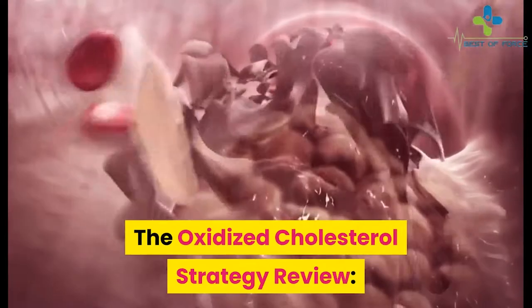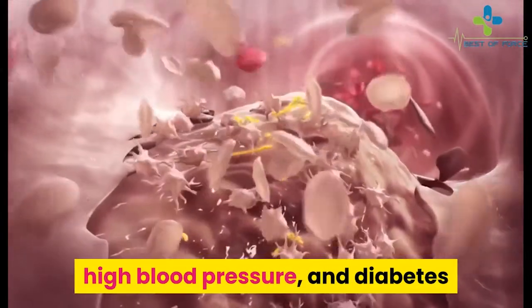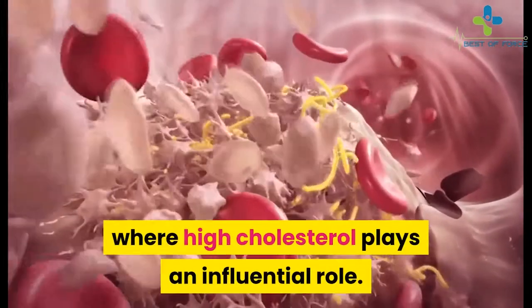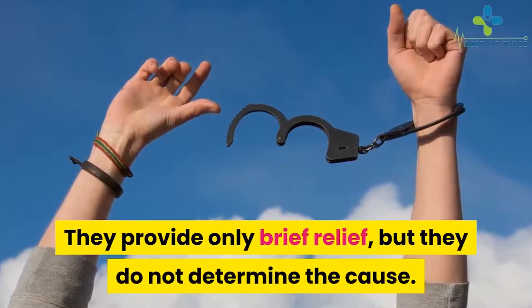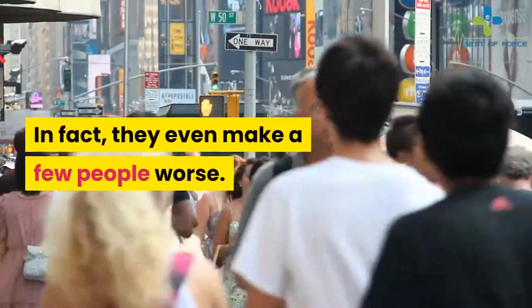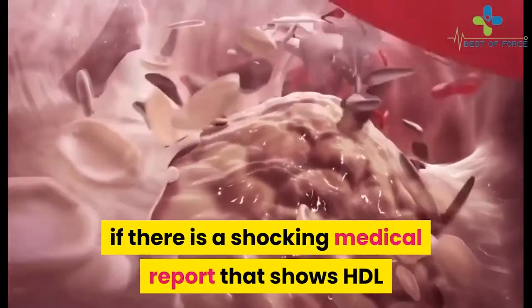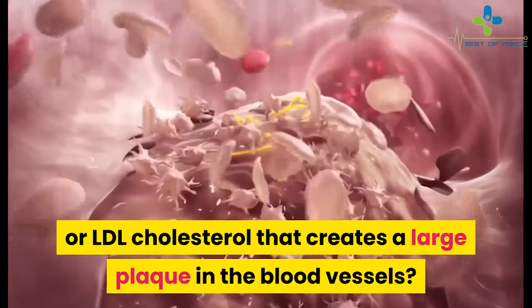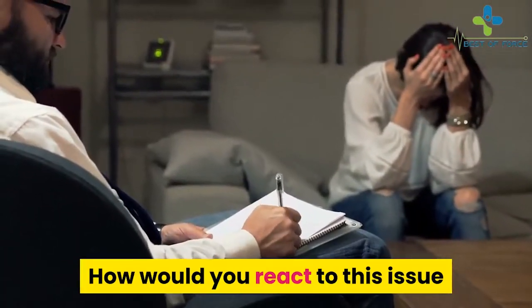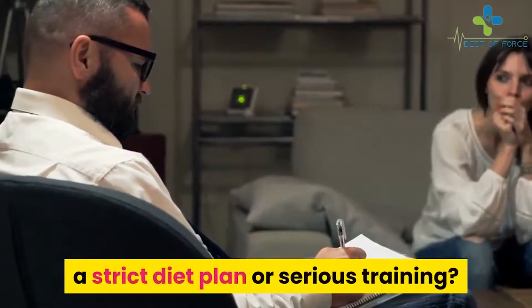The Oxidized Cholesterol Strategy Review. New studies have shown that a lot of dying from a heart attack, high blood pressure, and diabetes where high cholesterol plays an influential role. Current treatments provide only brief relief, but they do not determine the cause. In fact, they even make a few people worse. Have you ever wondered if there is a shocking medical report that shows HDL or LDL cholesterol that creates large plaque in the blood vessels? How would you react or treat it without using costly drugs, therapies, a strict diet plan, or serious training?